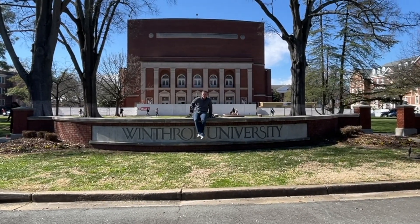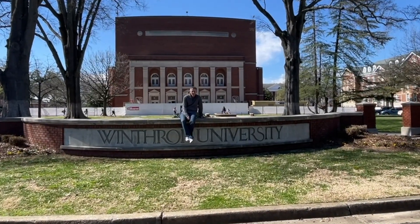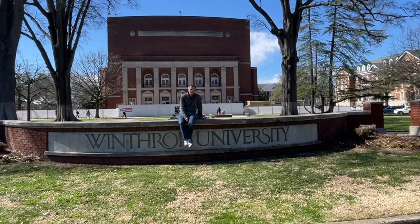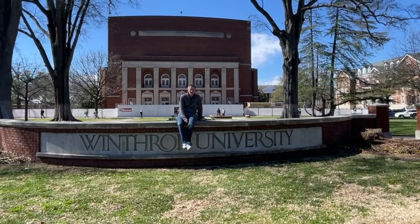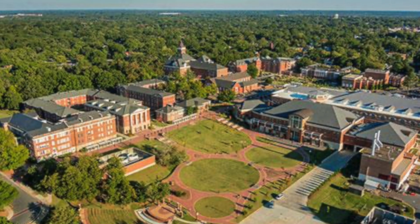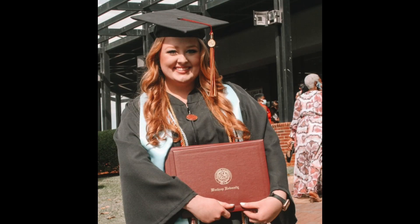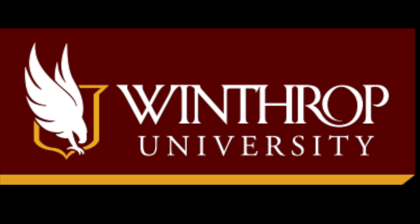Hello everyone and welcome to Mr. Moser's Meandering Monday. If you remember last week we were at Winthrop University and we had so much information we had to make it two parts. Helping me out today will be Miss Whiteside's third grade teacher, Winthrop graduate, and former Winthrop tour guide to give us all sorts of information about Winthrop University. But first, here's a little history.